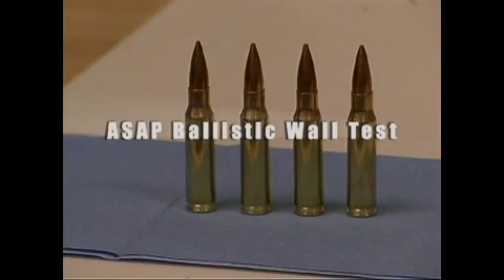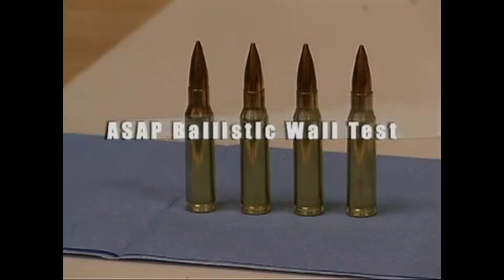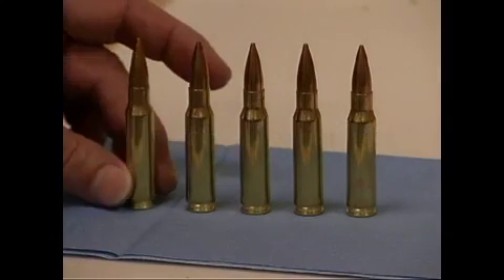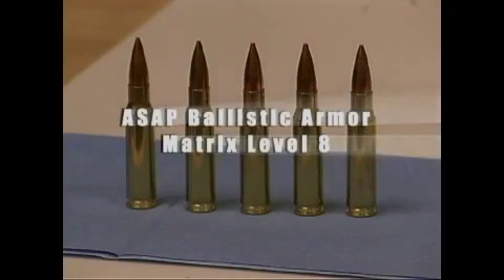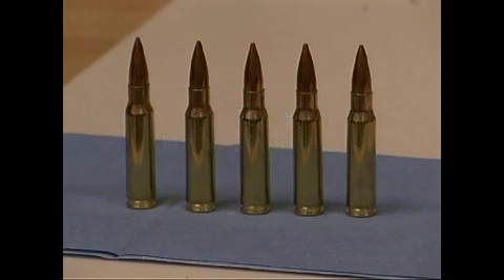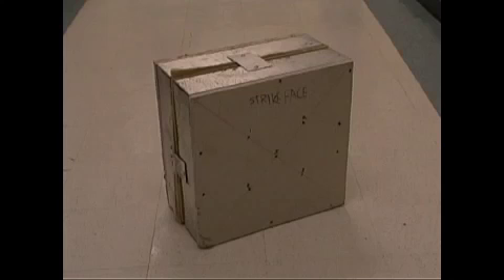The need for anti-ballistic security and protection is clearly evident with the increasing availability of high-powered weapons. Current methods of constructive protection against high-level threats have been proven to be heavy and extremely expensive. To meet this challenge, Anti-Ballistic Security and Protection, Inc. has developed a lightweight, highly protective ballistic armor matrix to meet the highest-rating UL Threat Level 8.